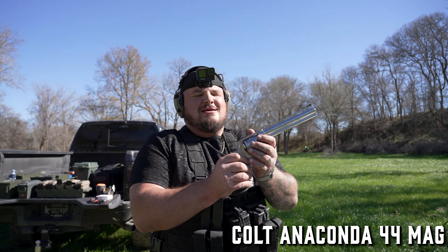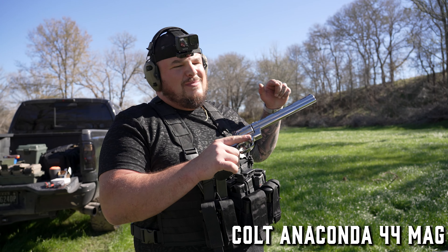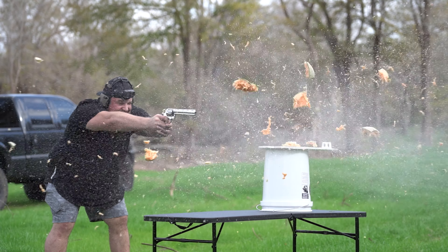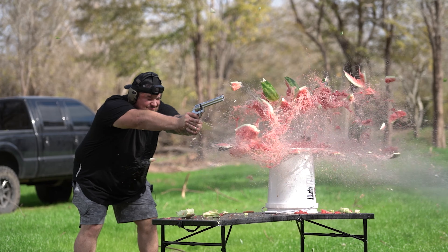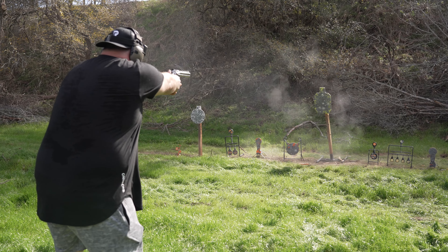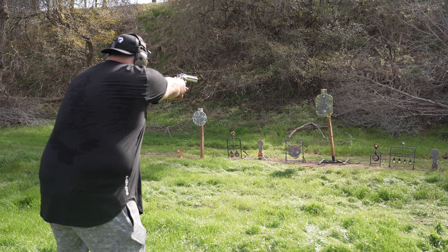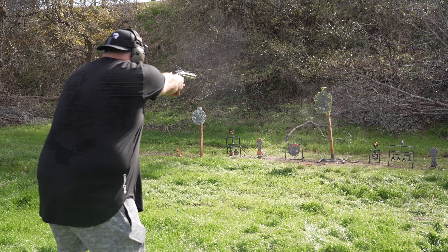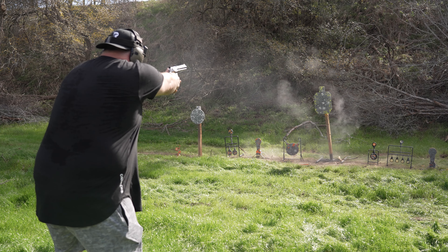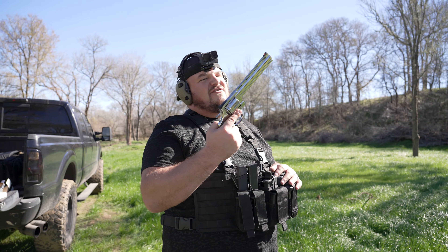Colt Anaconda revolver in .44 Magnum. We burned through all of our .44 Magnum, but here's a bunch of clips of this gun going nuts. I really love this gun. It has an eight inch barrel so the recoil for a .44 Magnum is actually not that bad. I'm going to put a rail on it and a red dot — it's going to be deadly. Just look at how badass this thing looks. It's a little bit of a novelty, kind of like a Desert Eagle. Got to have it, but definitely not an everyday thing, and not a gun you're going to want to buy first.